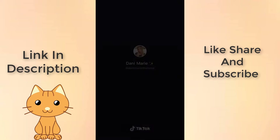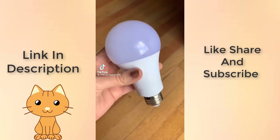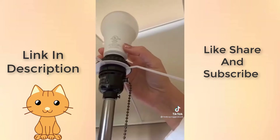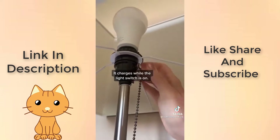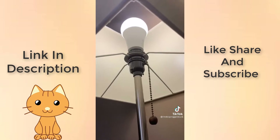Follow me for more home decor tips. Okay, you've got to check these out — these are rechargeable LED light bulbs that have a battery backup, and they are an absolute must-have for power outages. You use them wherever you would put a normal light bulb, and whenever your light switch is turned on, they're charging. If you have a power outage, the bulb switches to battery mode and the light stays on.